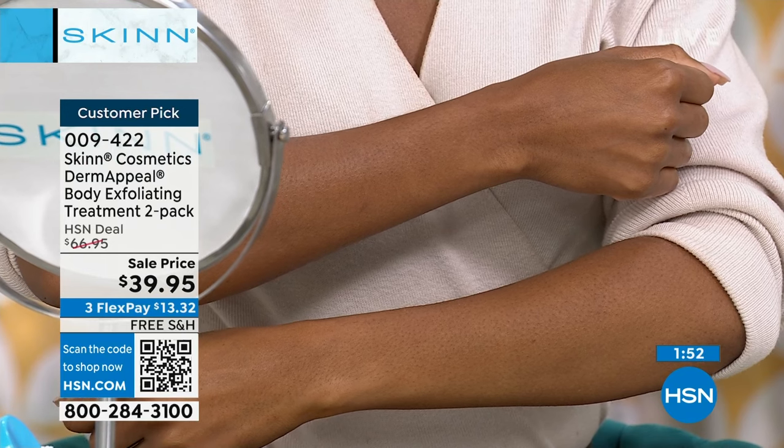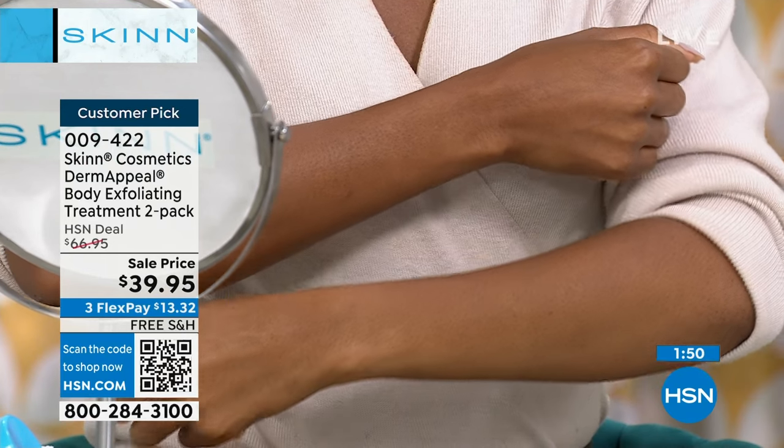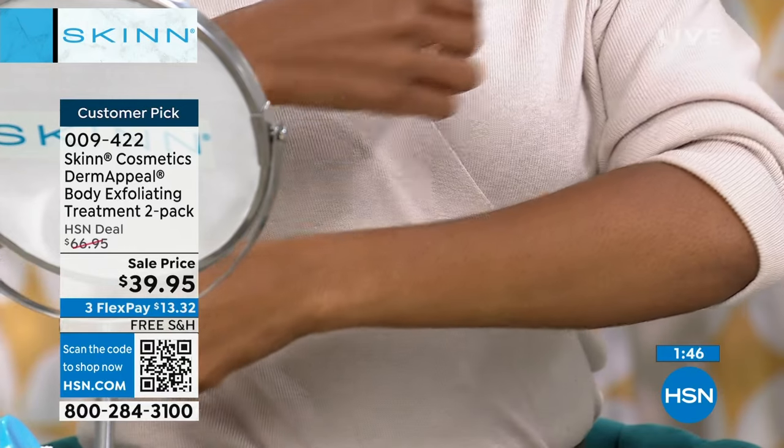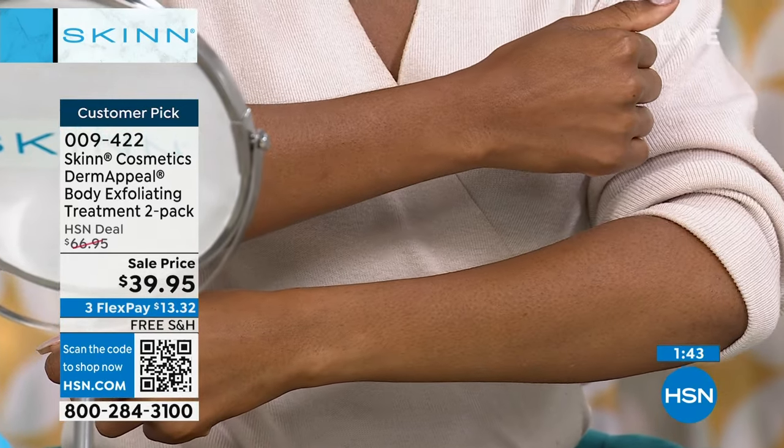This is all in one — one step. Chanel just took the dead skin off one arm. Does it not look brighter? Does it not look smoother? Does it not look better, less ashy? The body loves this every day.